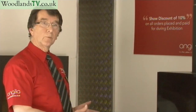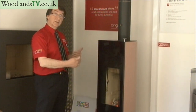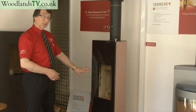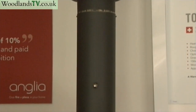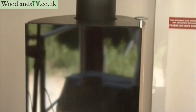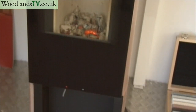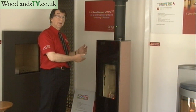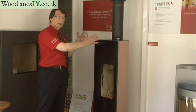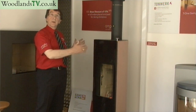They all operate in different ways with different burning technologies. This unit here from Tomwork is really the next generation of wood burning stoves. We lit this at quarter past nine this morning and it's now twenty past twelve — there's still a fire in there, and all we put on were three or four logs. It's called a storage stove; it actually stores about 70% of the heat that the logs produce, and the fire burns for about three hours.